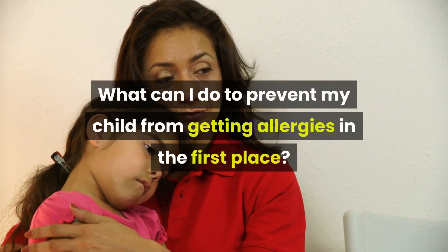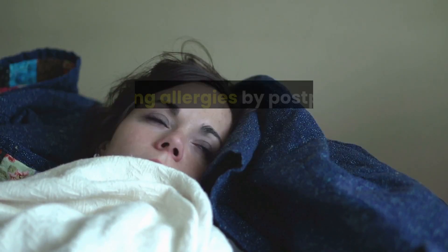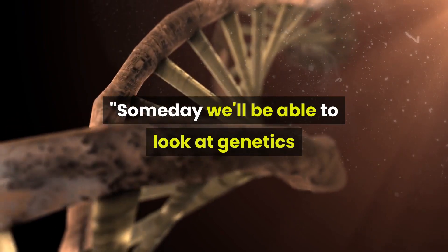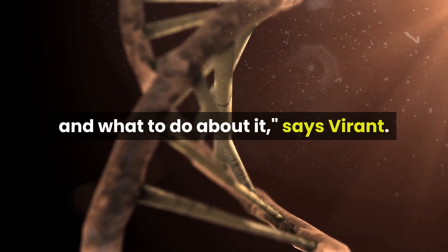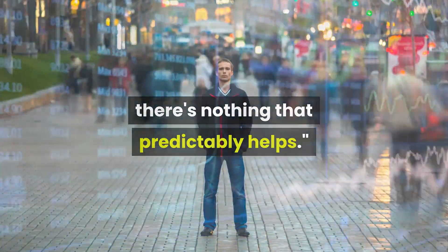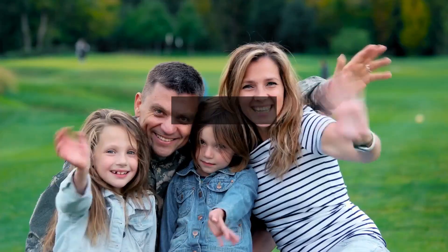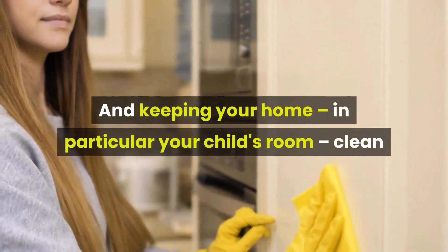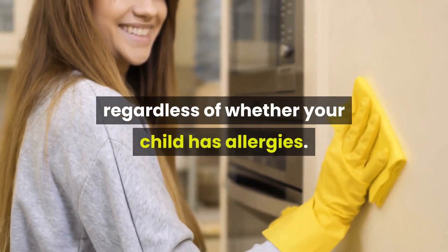What can I do to prevent my child from getting allergies in the first place? There's a lot of conflicting information about preventing or delaying allergies by postponing or accelerating a child's exposure to potential allergens. Someday we'll be able to look at genetics and really know what a child is destined to be allergic to and what to do about it, says Virent, but right now there's nothing that predictably helps. If you or your partner is allergic to cats, you won't want a feline in the house anyway. And keeping your home — in particular your child's room — clean and as free of mold and dust mites as possible is a good idea, regardless of whether your child has allergies.